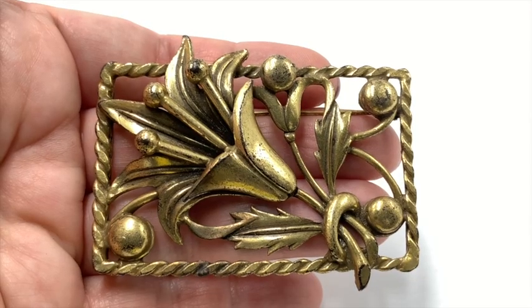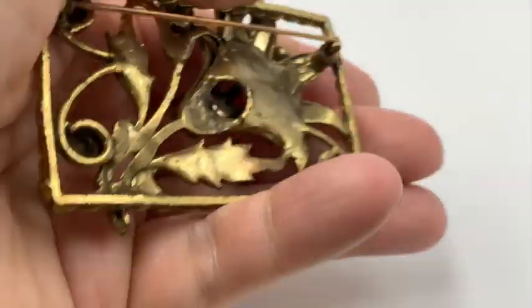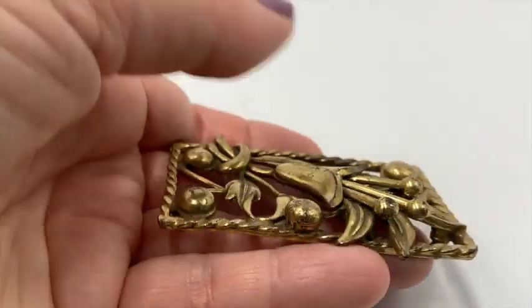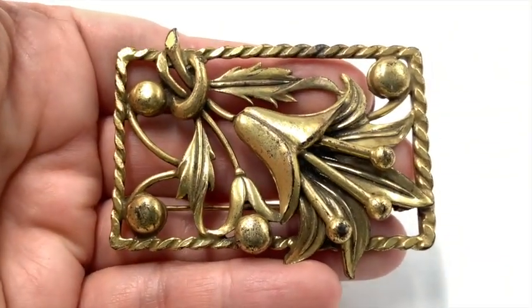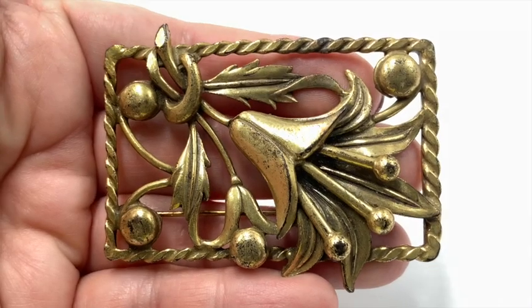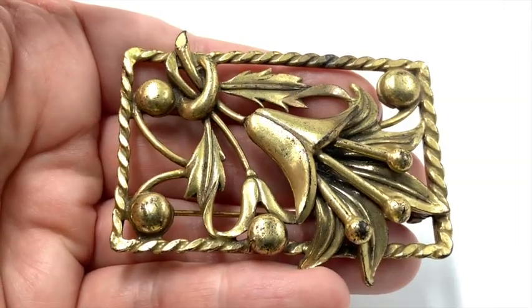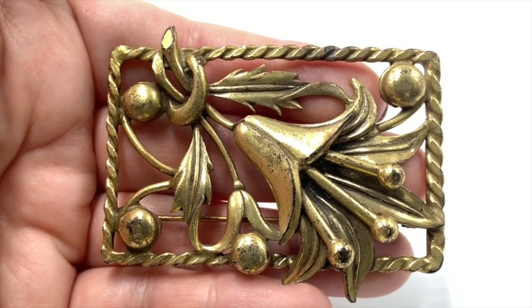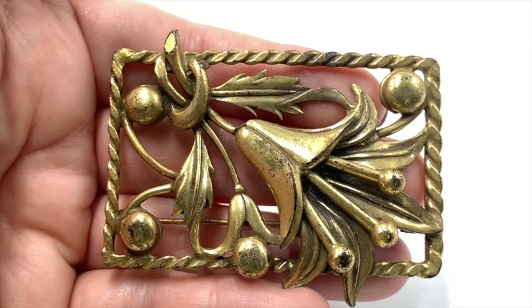I believe this pin is from the 1930s and it is beautiful. I love older pieces — so charming. A little bit of wear to the gold tone here and there, not too bad. It's old. Somebody clearly enjoyed this one. Very sweet item, I think.